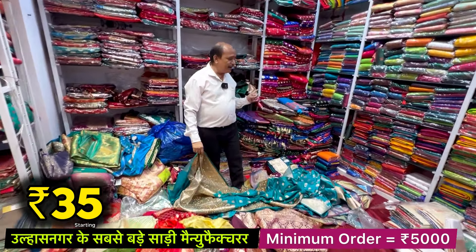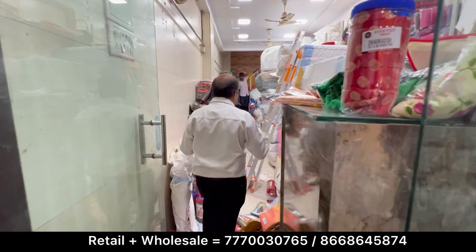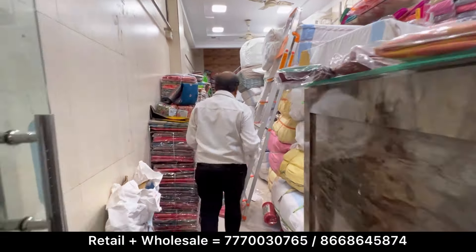You can see the other varieties here. You can see the showroom and samples in this area. The range is 400 to 400. It is only 220 — about 220 rupees.